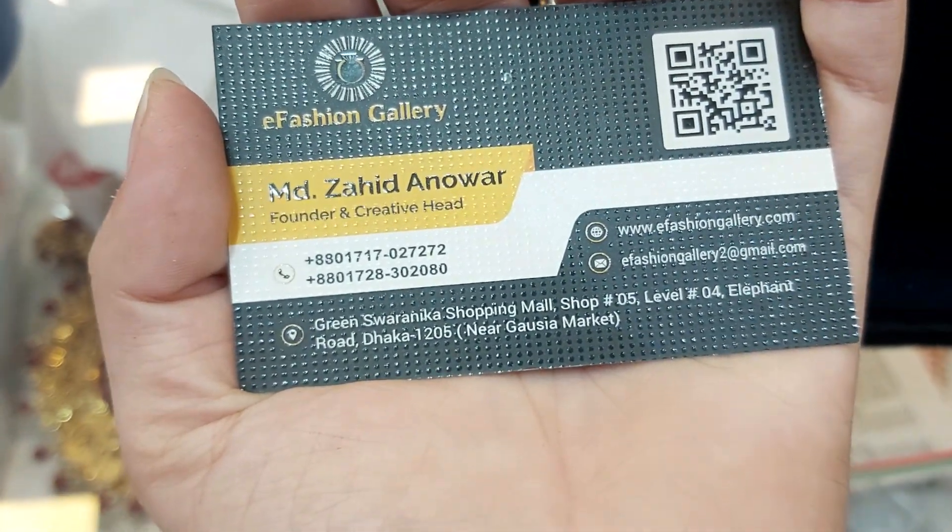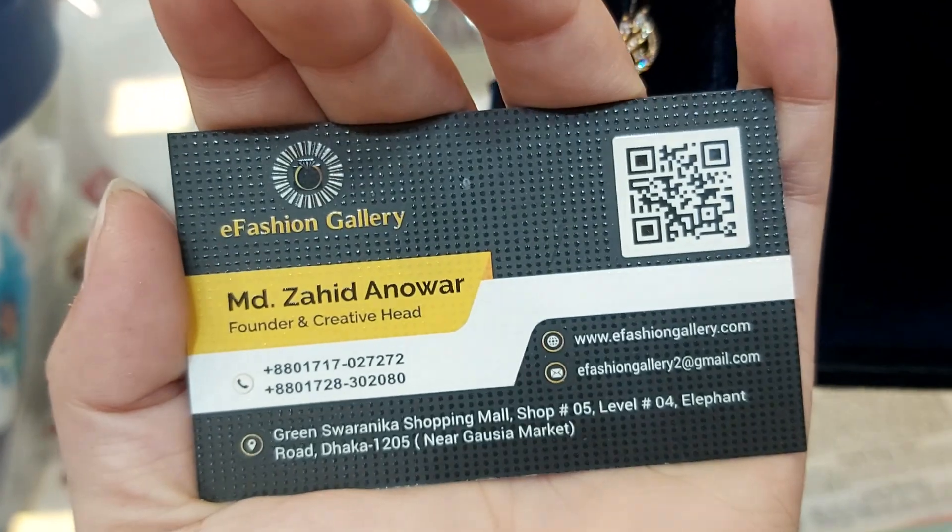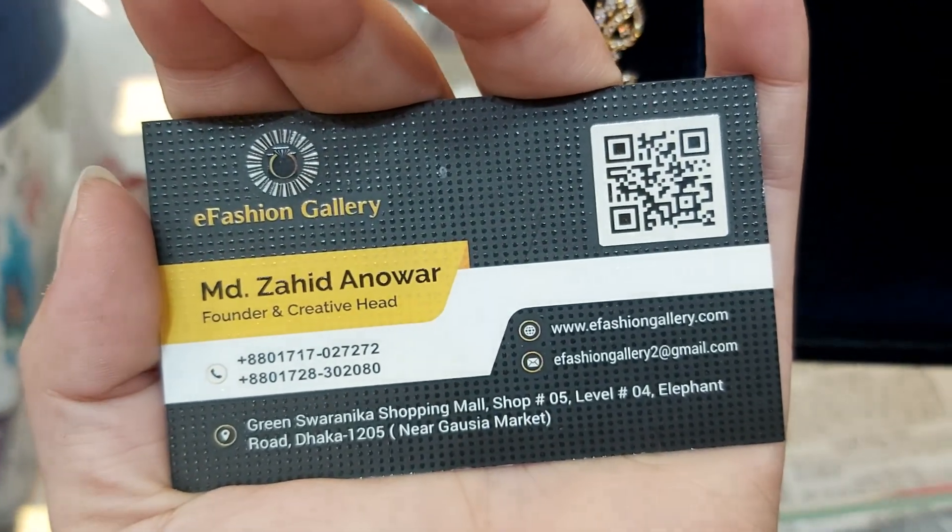Shop number 5, Level 4, Elephant Road, Thakabarush Pass, near Gautstay Market. Phone number: 207-28302080.